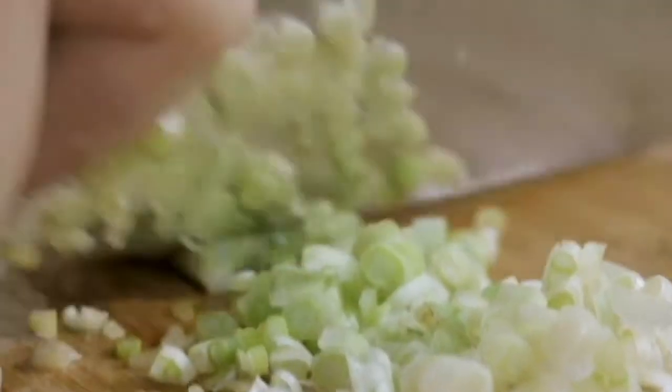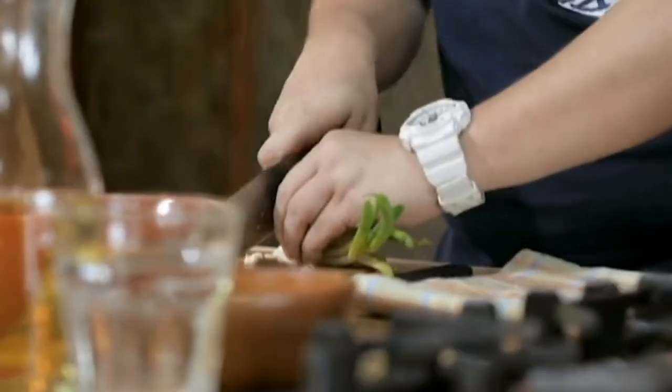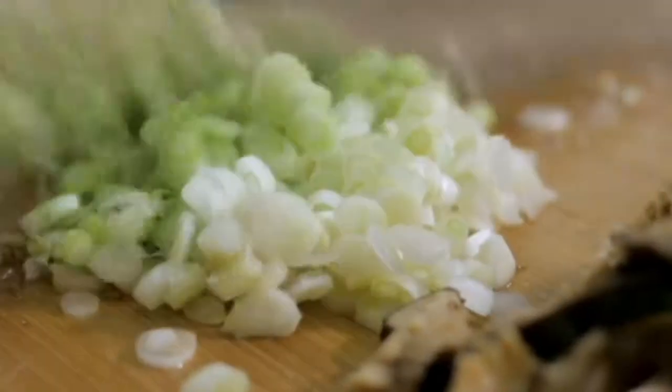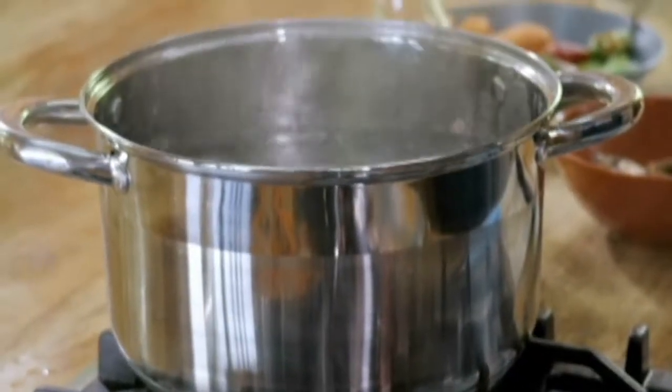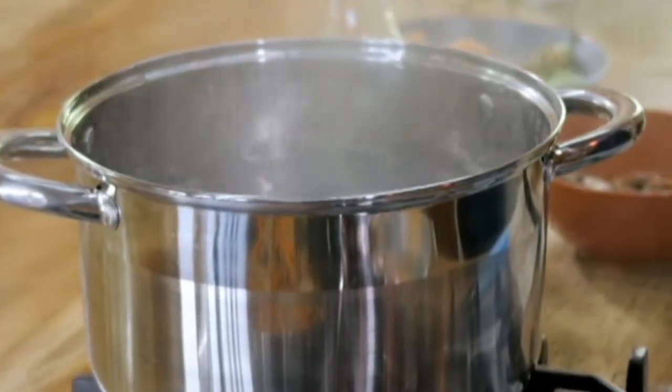I don't want to use onions because the onion flavor is a little bit too strong — it might mask the sea urchin flavor. So I'm just going to use the white parts of the green onion, and the green parts for garnish. The first thing you have to do is get a pot of boiling water ready, because the noodles never wait for anybody — so the sauce must be ready before you cook the noodles.